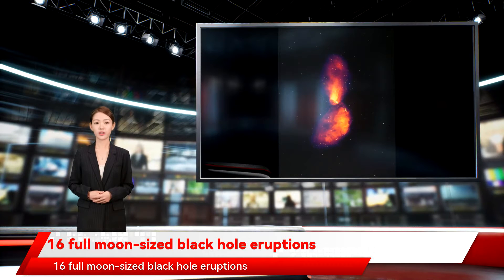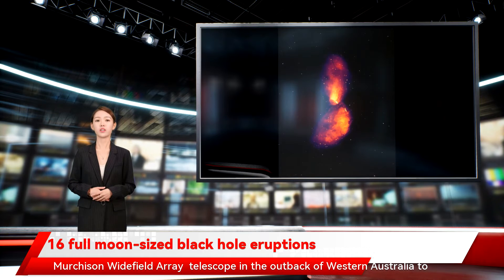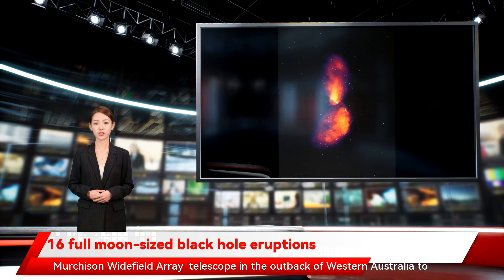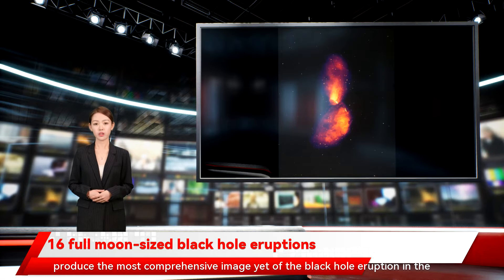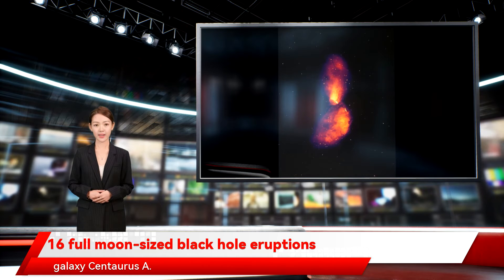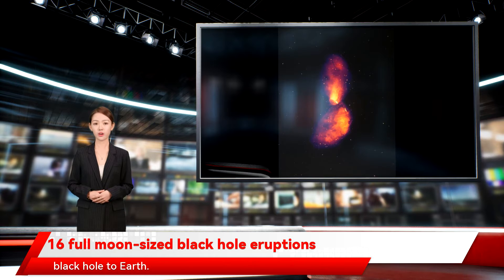Scientists announced December 23, 2021 that they used the Murchison Widefield Array Telescope in the outback of Western Australia to produce the most comprehensive image yet of the black hole eruption in the galaxy Centaurus A. This galaxy contains the nearest actively feeding supermassive black hole to Earth.